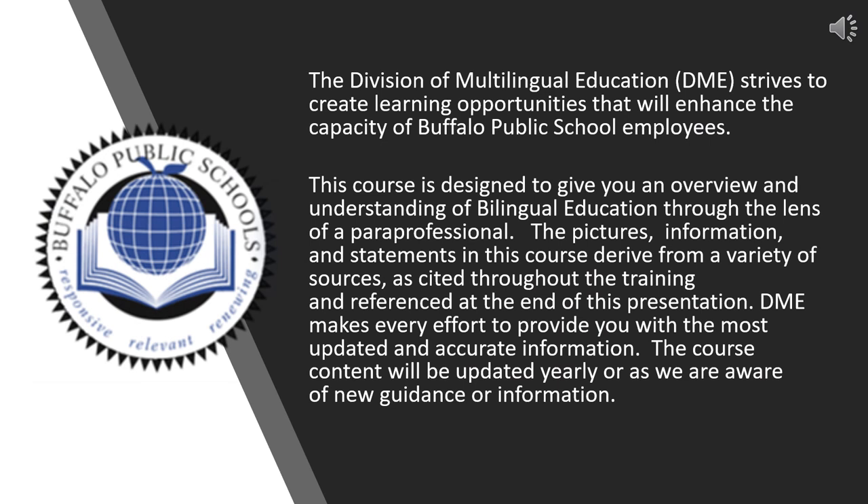The Division of Multilingual Education, or the DME, strives to create learning opportunities that will enhance the capacity of Buffalo Public School employees. This course is designed to give you an overview and understanding of bilingual education through the lens of a paraprofessional. The pictures, information, and statements in this course derive from a variety of sources, as cited throughout the training. The DME makes every effort to provide the most updated and accurate information, and course content will be updated yearly or as new guidance becomes available.